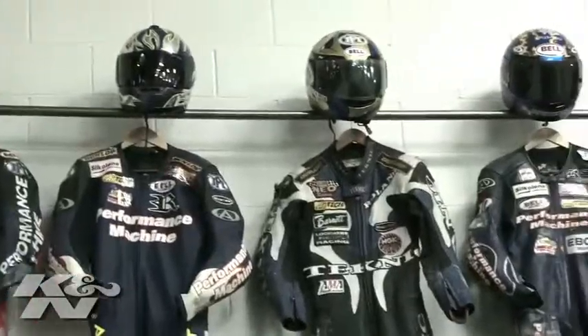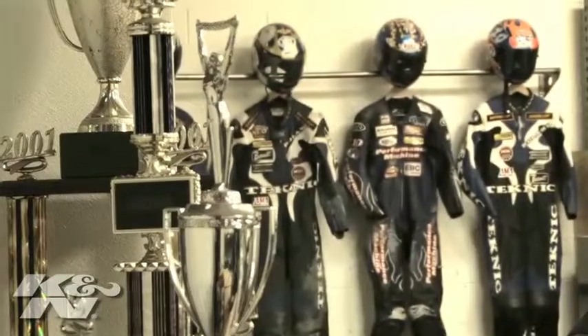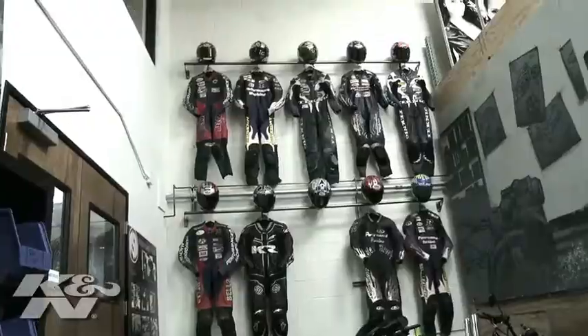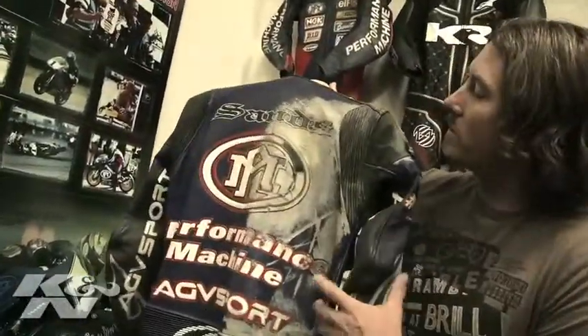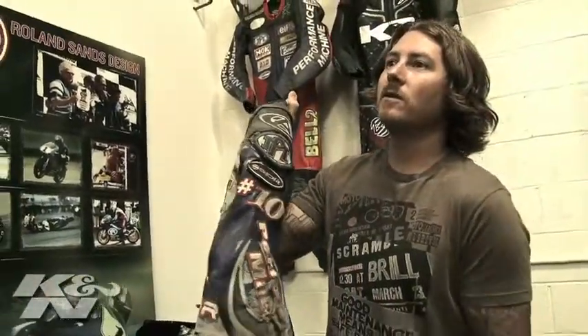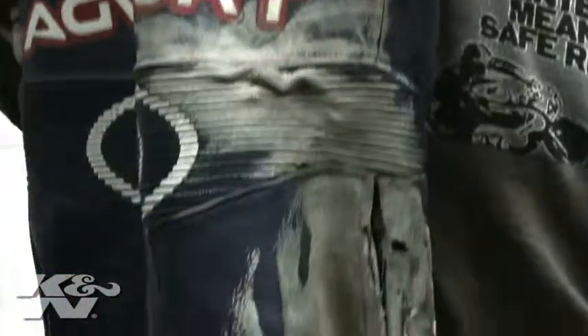My last race was 2002. I got second at Laguna Seca in the AMA 250 GP race, so I kind of ended on a high note. A lot of pain on that wall — those are my old race leathers. Yeah, this one hurt. I think I got knocked out in that crash and pretty much shredded my whole side.